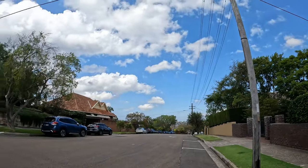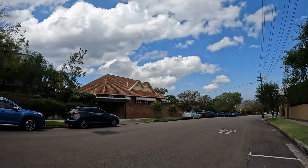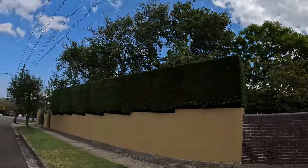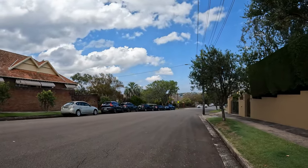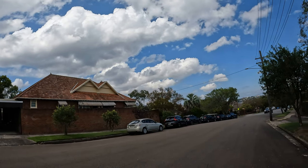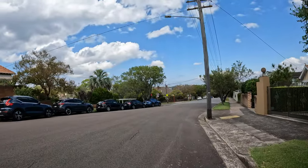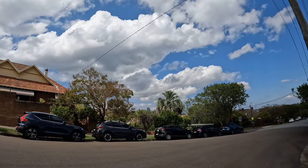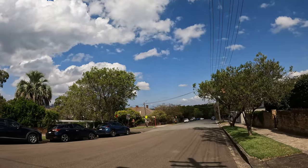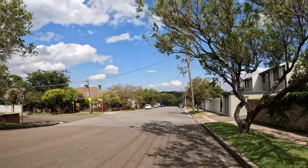I reckon they'd set you back a pretty penny — looking in the tens of millions to have one of these. This one on the corner looks like it's got commanding views, and it's got a bit of a widow's walk up the top as well. We get our first glimpse of the city through the trees there — I can even see Anzac Bridge in between the rooftop and the trees. A couple of lorikeets sounding off in the background.